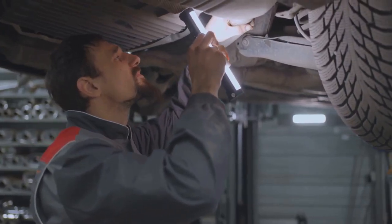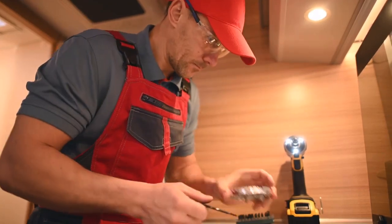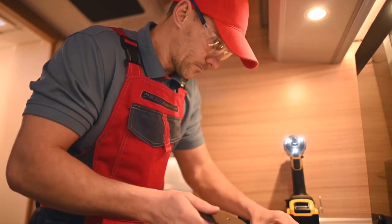Many buyers skip one crucial step: the pre-purchase inspection. We've got your back. Welcome to RV Tech Connect, your trusted partner for pre-purchase RV inspections and value evaluations.